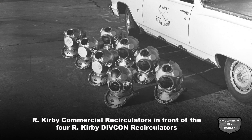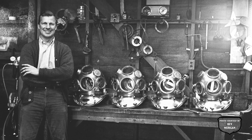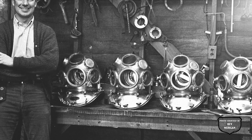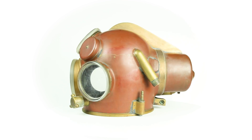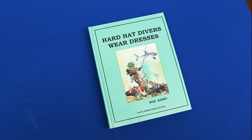As an historical note, this helmet is one of the first four helmets actually built by Kirby and Morgan. The two lashing eyes below the breastplate neck ring make it very distinctive. More details on this helmet and Bob Kirby's helium recirculator helmets can be found in Historical Diver Magazine, Issue 20.